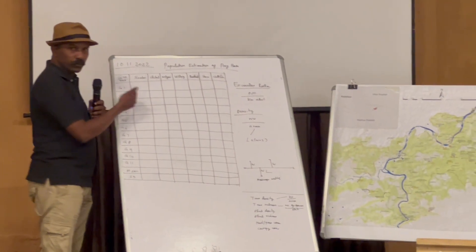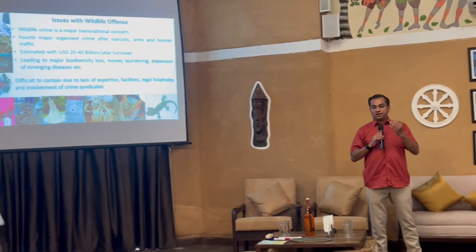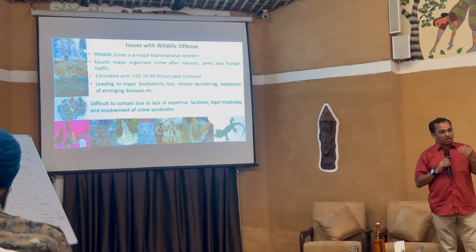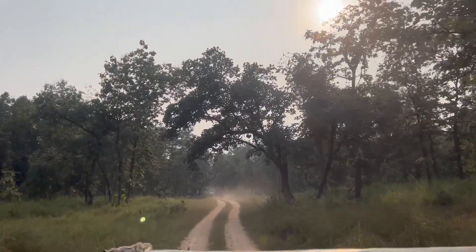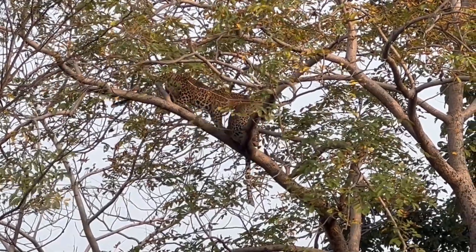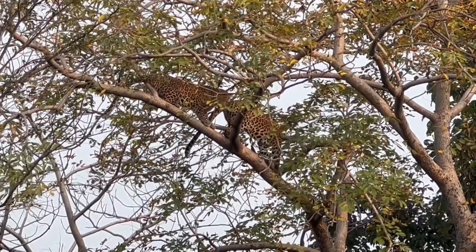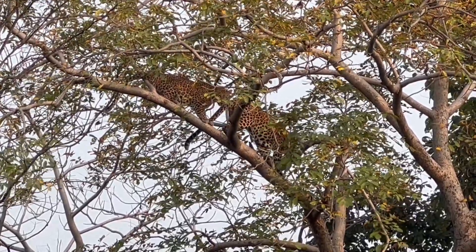Technical inputs and analysis poured in after every field visit, interspersed with expert lectures. The next tool was the vehicle transect, wherein prey base estimation was done for a larger swath, covering nearly 20 to 25 kilometers through the core area by vehicle.